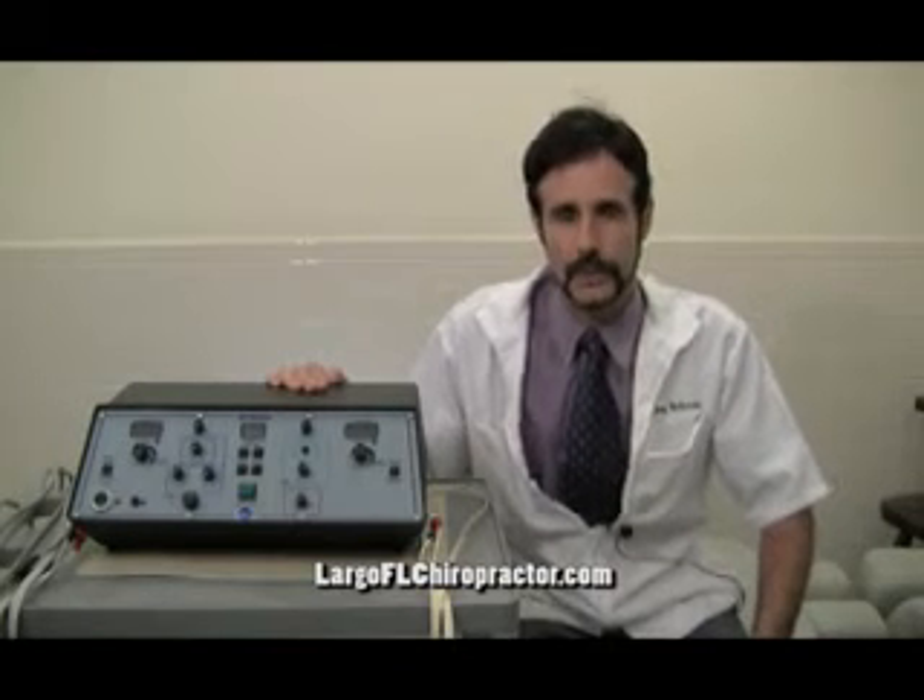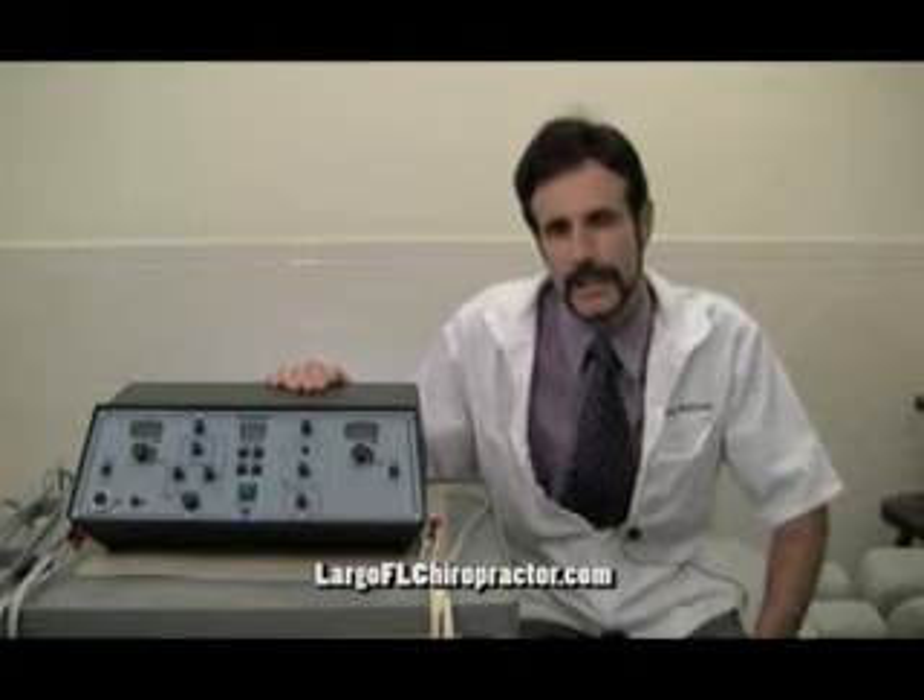The therapy stimulates nerve fibers, and those nerve fibers can go into the spinal cord and blockade pain as it comes up to our brain, where we perceive pain.